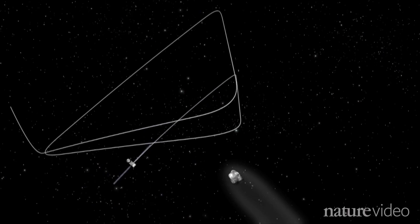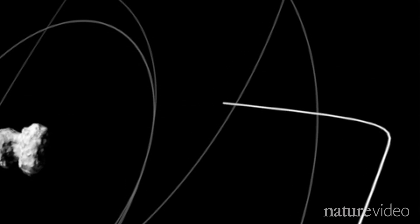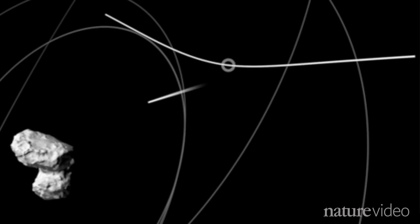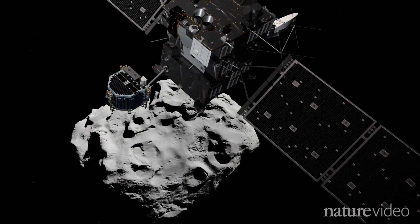Since August, Rosetta has been orbiting the comet in decreasing circles. On the 12th of November, it will change course. Then, when it's about 20 kilometres above the comet's surface, it will release the lander. The force and trajectory of separation must be precisely choreographed, as Philae's descent will be completely unpowered.